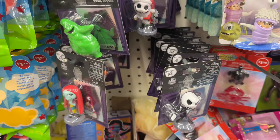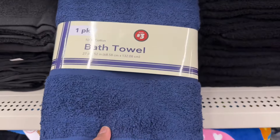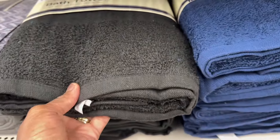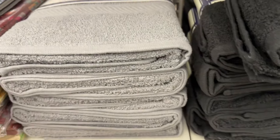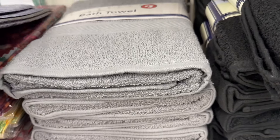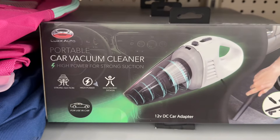Look at these bath towels — 100% cotton, $3, and they feel nice. They got navy, then they got black. And then also they have this gray. They feel a little better than the Walmart brand to me. If anybody's looking for any portable car vacuum cleaner, they got one for $5 with a little bonus filter cleaning tool included.